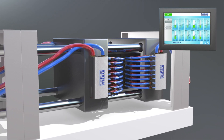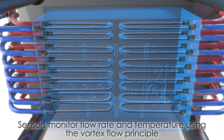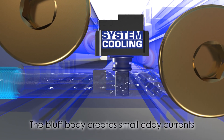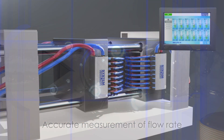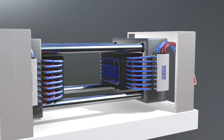As water flows through the system, the sensors continually monitor flow rate and temperature. The compact sensor uses the vortex flow principle: the bluff body creates small eddy currents, and by measuring the pressure within these vortices, we can accurately measure the flow rate. Easily accessible and precise data can be stored in the system's internal memory, guaranteeing ultimate traceability.